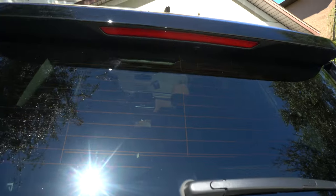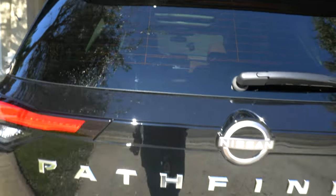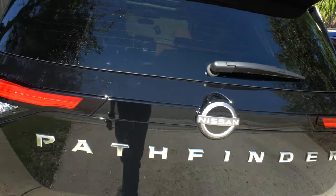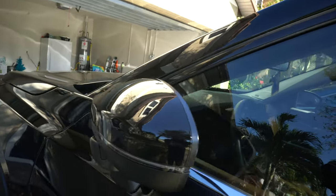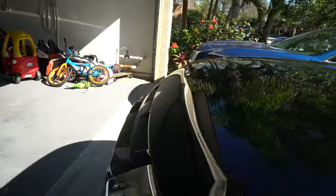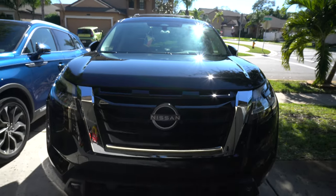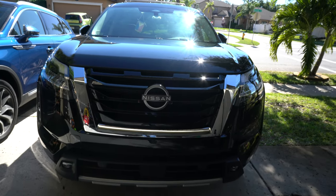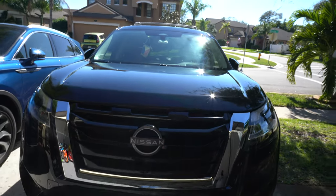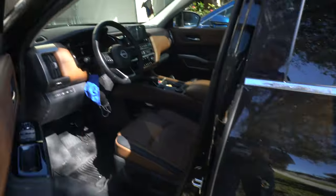It's got cameras all around the car — there's one here, cameras on the mirrors. V6 engine too, which is awesome. Bose audio, keyless entry.